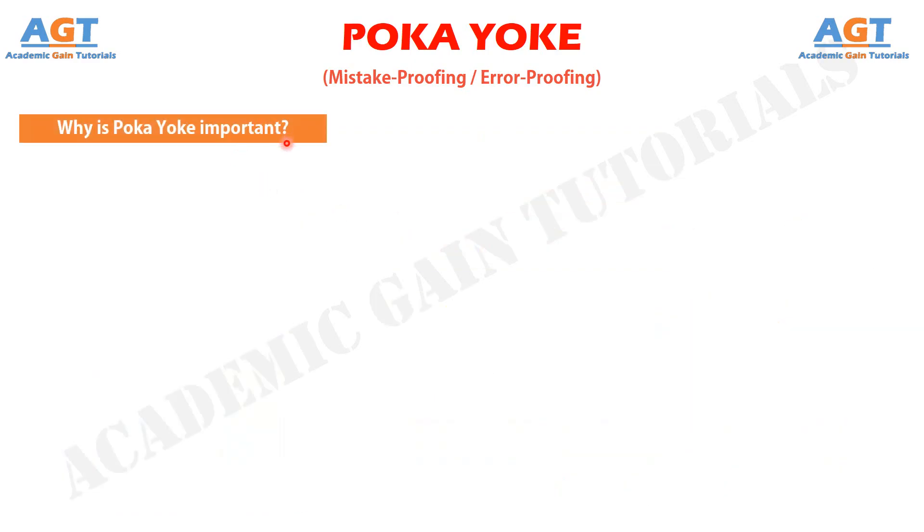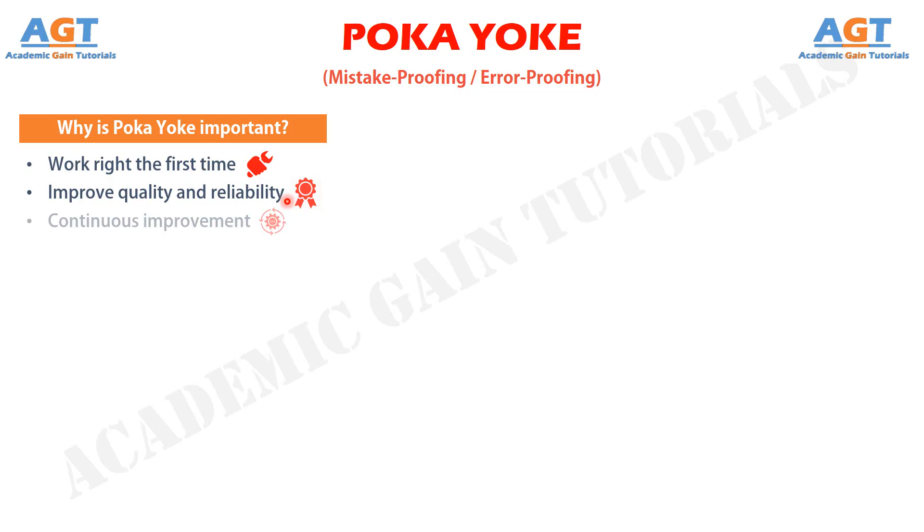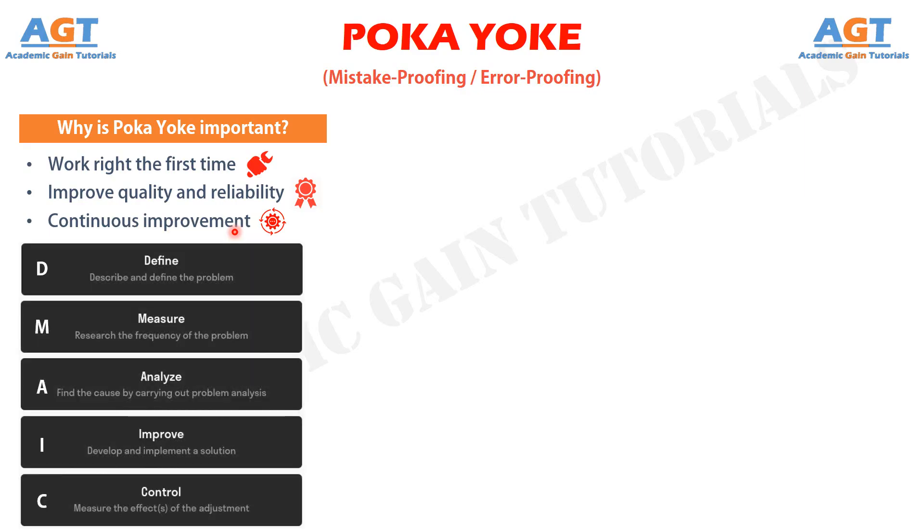Why is Poka-Yoke important? The value of using Poka-Yoke is that it helps people and processes work right the first time, which makes mistakes impossible to happen. These techniques can significantly improve quality and reliability of products and processes by eliminating defects. This approach fits perfectly the culture of continuous improvement, which is also part of the lean management arsenal. It can also be used to fine-tune improvements and process designs from Six Sigma's DMAIC projects.